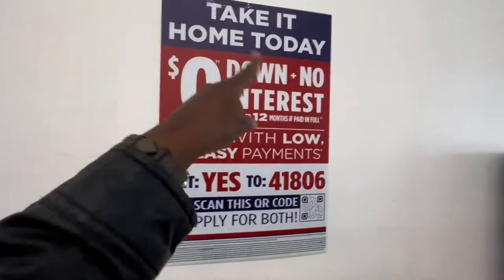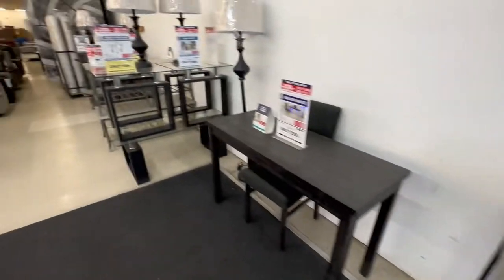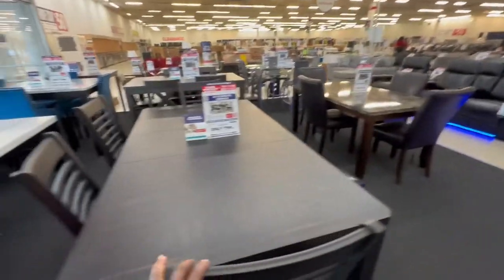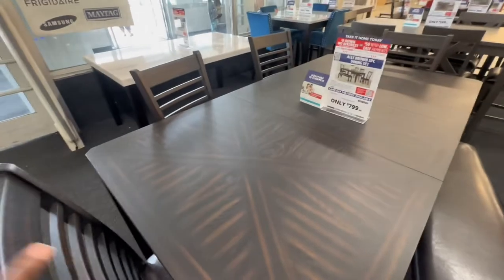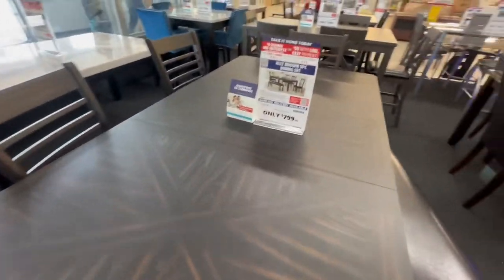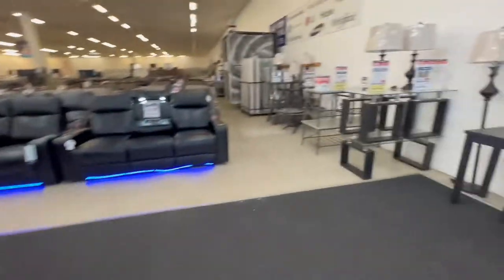Alright guys, so this is what we're looking at today — we're at American Freight, I love this place. So remember that front shot we were looking at Macy's and Big Lots? This is comparable. It is $79 and I love it, so I'm trying to find it in different colors.